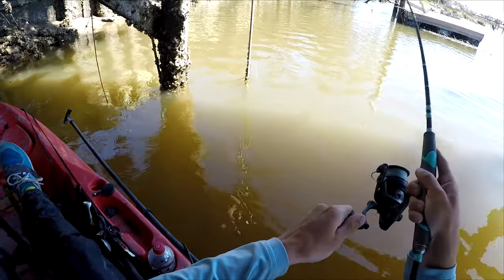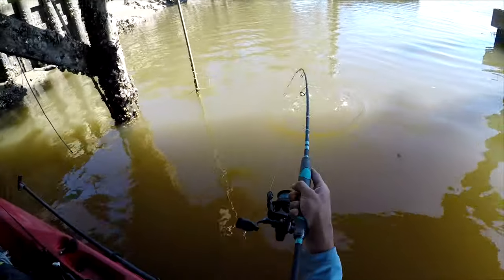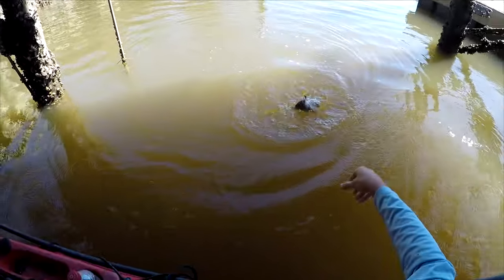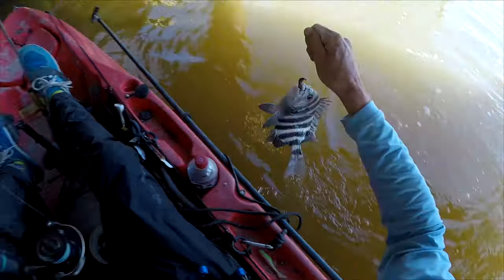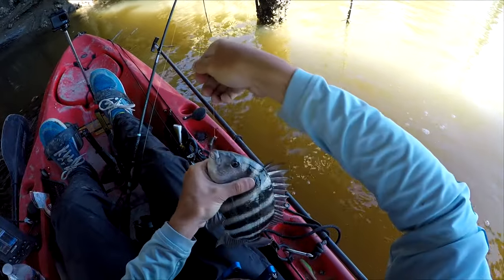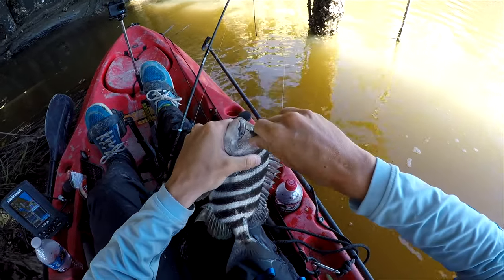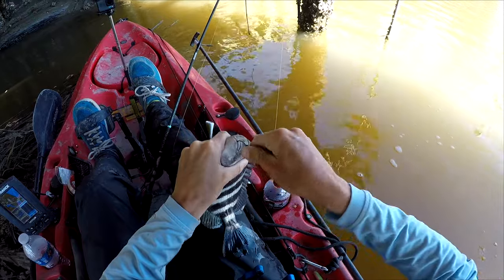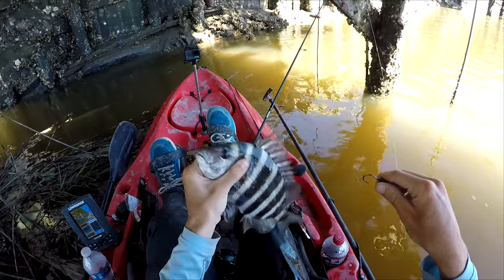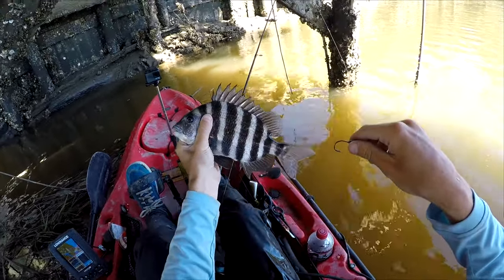Got one — little bit bigger than the last one. Well, maybe not even. Got one though. That's sheepshead number two of the day — nowhere near keeper size. But at least I'm trying to figure out how to hook them. Letting them chew on it for just about one second seems to be the way to hook them.